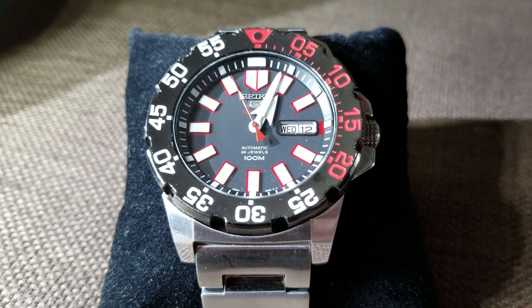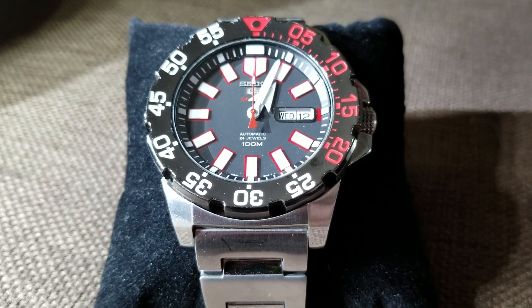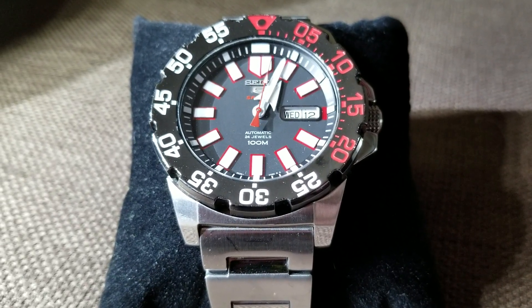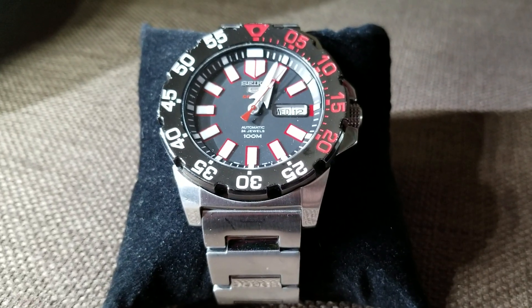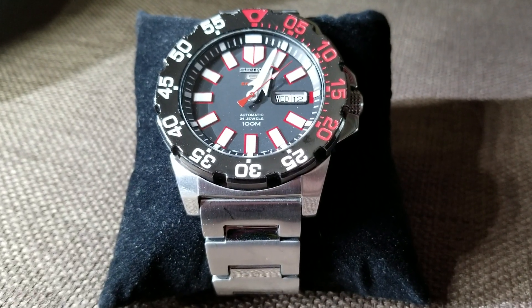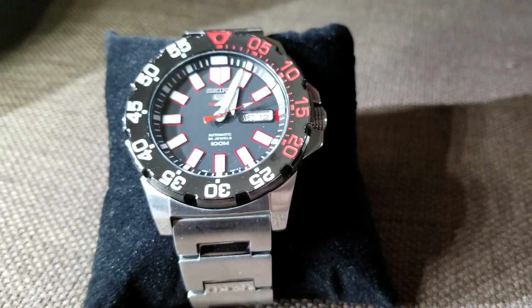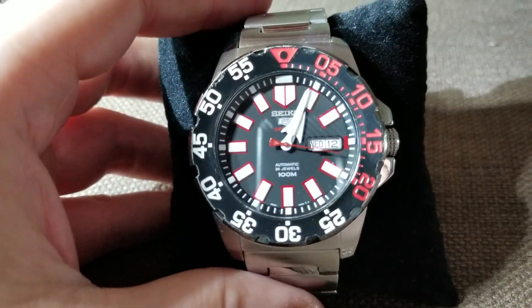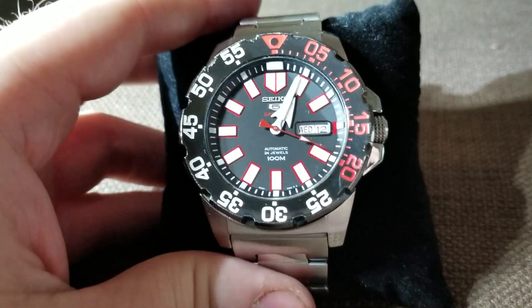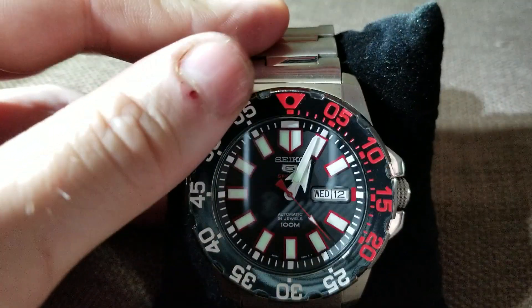Hey YouTube. I'm bringing a video to you today about the Seiko automatic monster that I bought here a couple years ago. This is the Seiko 5 model SRP487K1 — the red and black monster. There's a white one that's just like it that's also very nice, white and blue I believe. I chose this one.